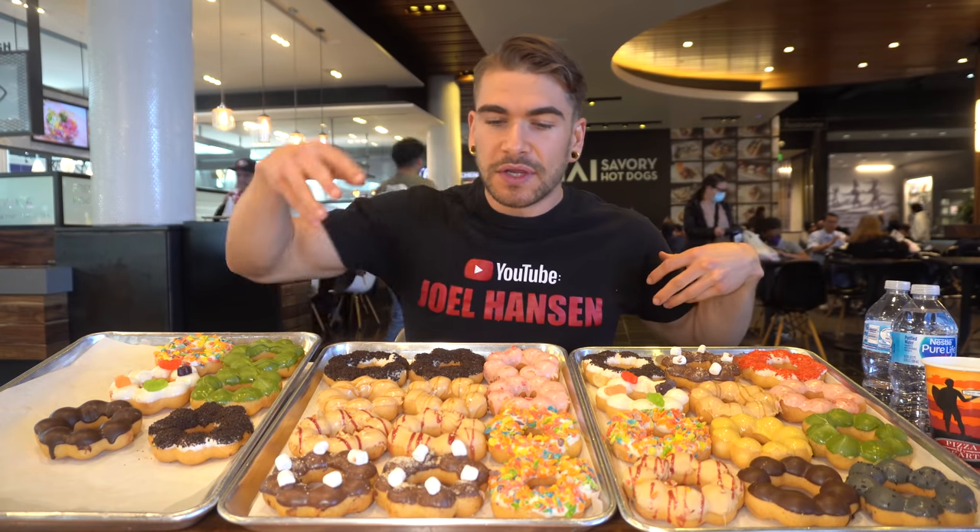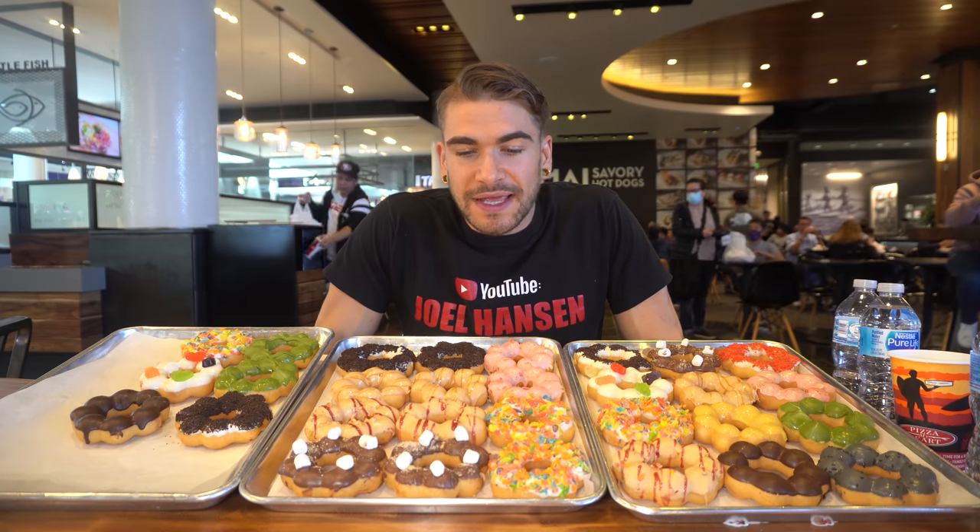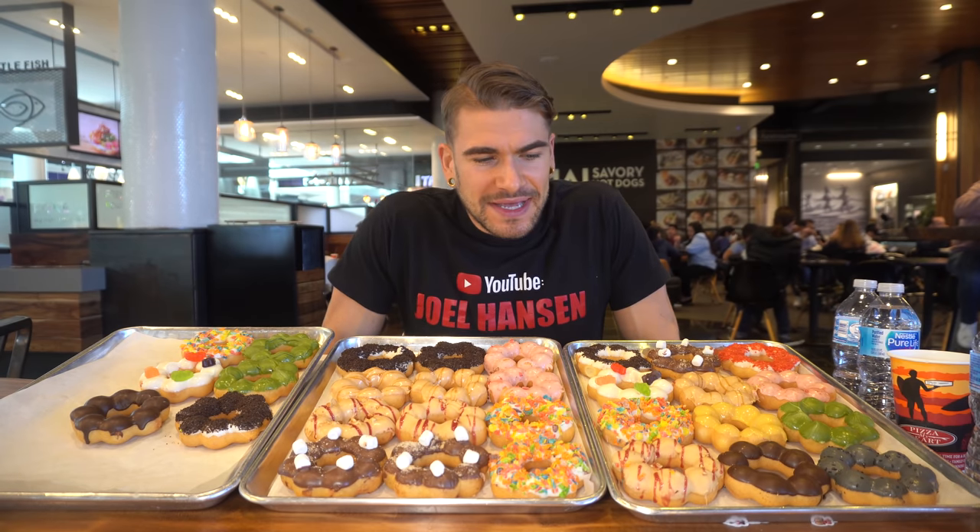It looks really delicious. So we have 12 here, 12 here, and then the six to make the 30. Not a lot of time — 30 minutes — but they look really good. Japanese style mochi donut. I'm excited, never had one of these before. So I'm going to get started here just momentarily. We literally have a full frame of donuts, but I'm pumped. Where am I going to get started?